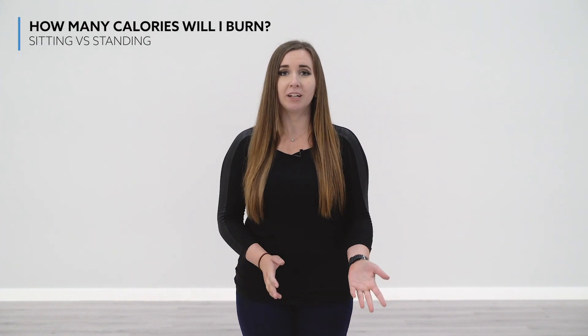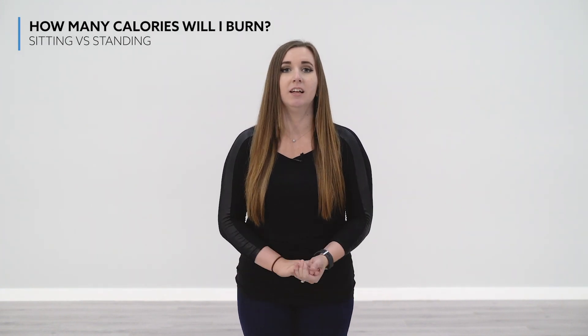Hi, I'm Taylor with btod.com. I'm sure you've heard that standing is better for you than sitting when it comes to reducing your risk for certain medical conditions such as obesity or cardiac disease. But the main question is, do you burn more calories standing or sitting? Today I'm going to go over three factors that determine how many calories you burn in each position.